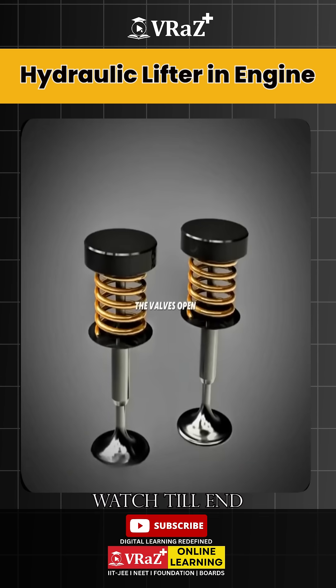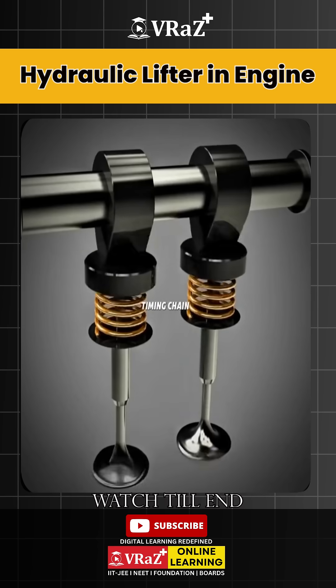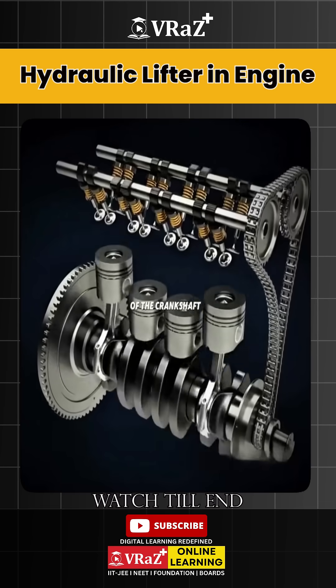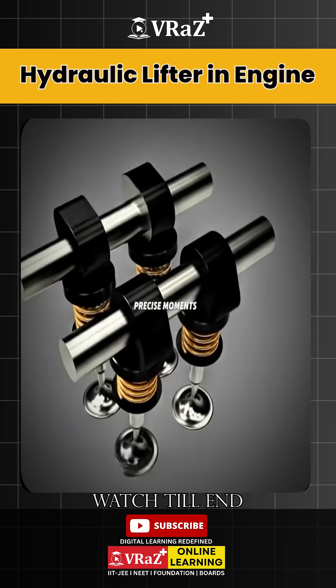That's the four-stroke cycle, but how do the valves open and close? This happens thanks to the camshaft, connected to the crankshaft through the timing chain. Every two rotations of the crankshaft equal one rotation of the camshaft, which makes the valves open and close at precise moments.